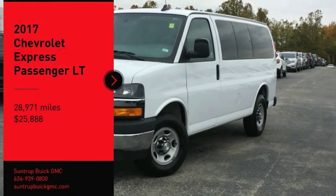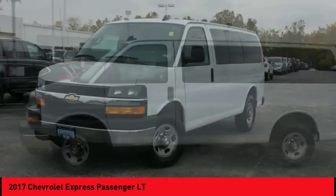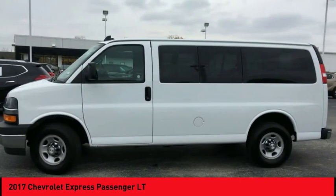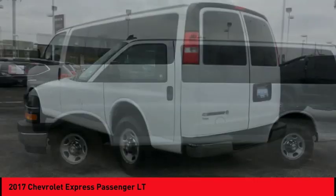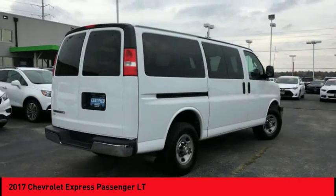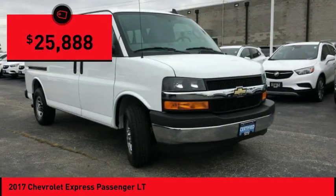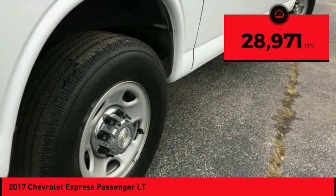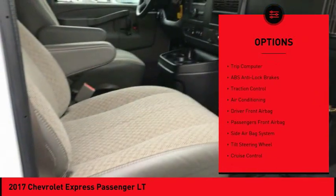You are going to love the 2017 Express. The Express offers massive spaciousness, style, safety, and a surprising amount of optional features. With enhanced towing and hauling capabilities, the Express is built to get the job done and is priced below $30,000. This vehicle has less than 30,000 miles.